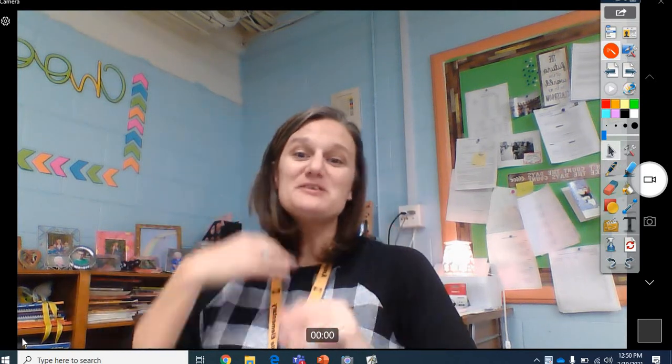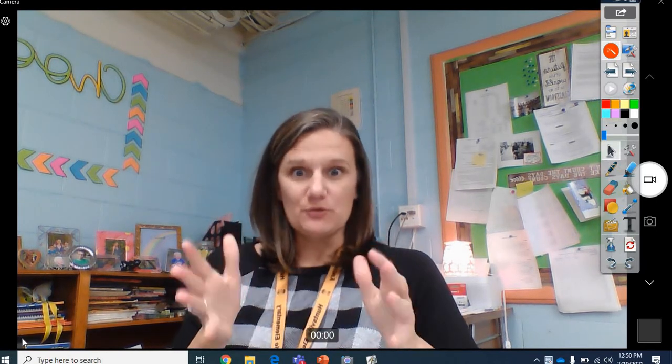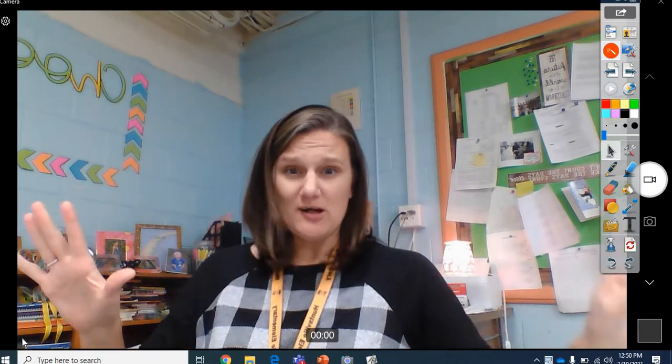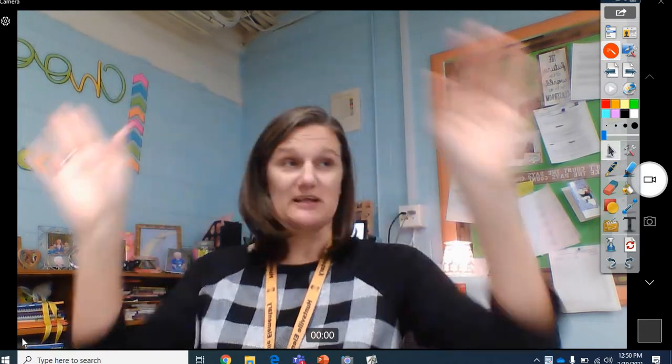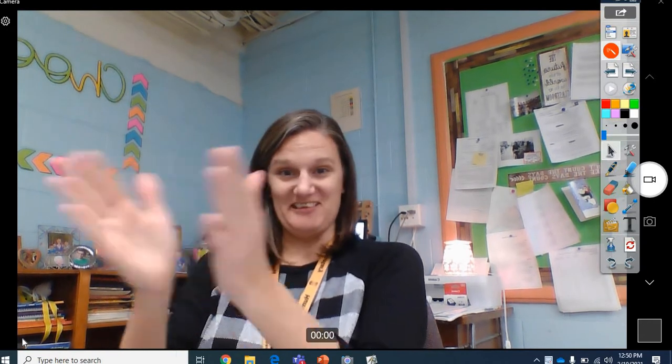Hey guys, welcome to Grammar. I've got some pretty exciting news for you guys today. You guys are going to get to skip all your school, all college, and you just get to be doctors — you don't even have to go to school. That's pretty cool. Everybody is a doctor. You get to be a doctor for the whole week. Congratulations, you're all doctors.